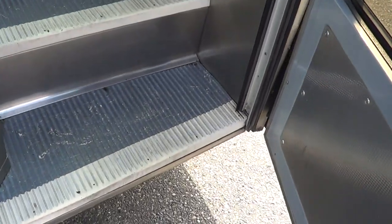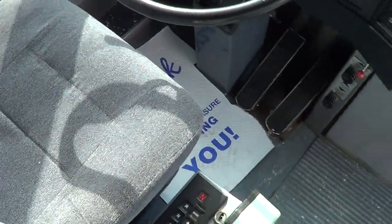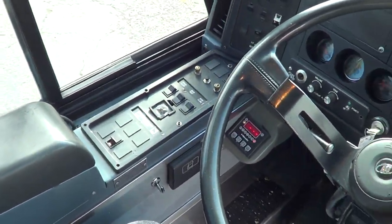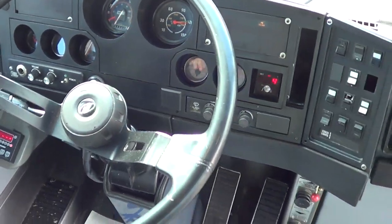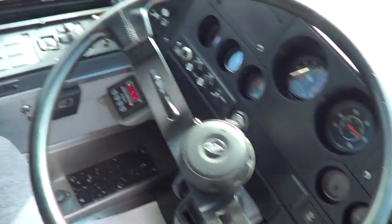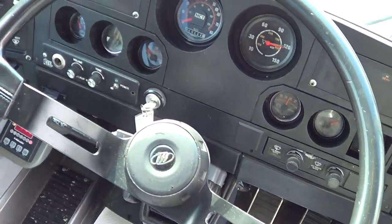Here's the cockpit right here. Check out the driver's seat upholstery — primo condition. Allison automatic B500 transmission, six-speed transmission, power and heated mirrors. Tilt telescoping wheel. This has all your basic coach amenities — REI video system with six TVs. We'll get a look at those. Got the PA system as well.